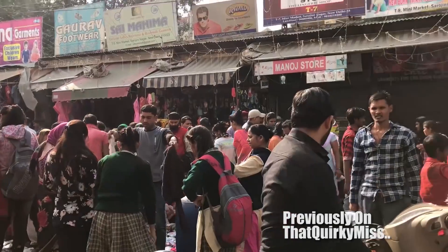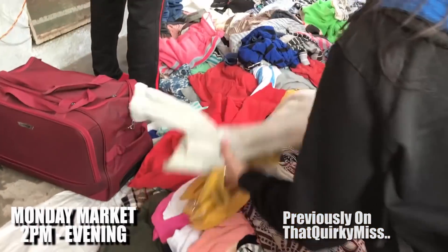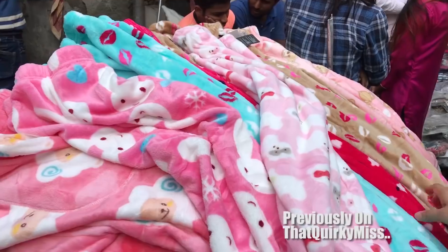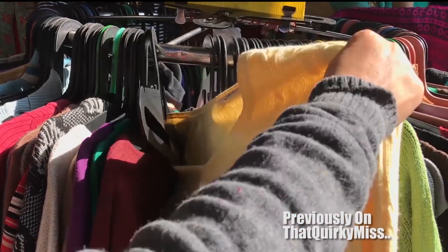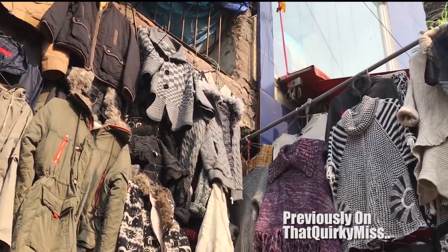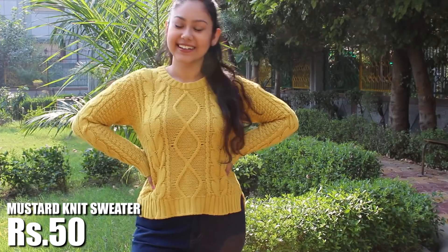Hi everyone, welcome back to my channel! In my last video, you saw the Monday market in Sarojinagar where we explored sweaters, blazers, and jackets for as cheap as 20 to 100 rupees. The market sells export rejects as well as used products, but it's really up to you what you want to buy. You have to take major care in checking the quality — things can be torn or damaged as the stock is a mix of good and bad items. Now that I've cleared all the doubts, let's start the try-on haul!